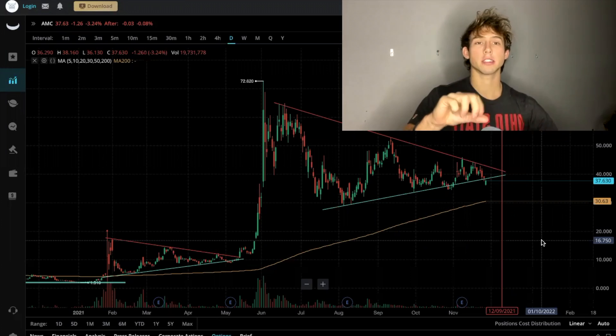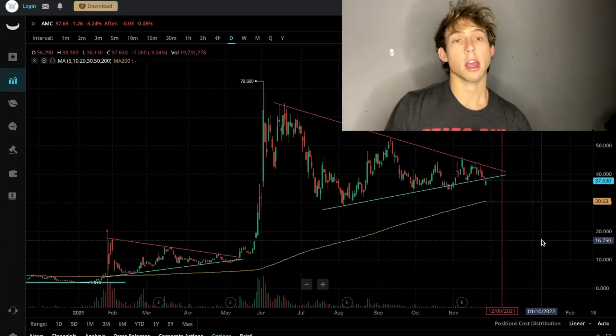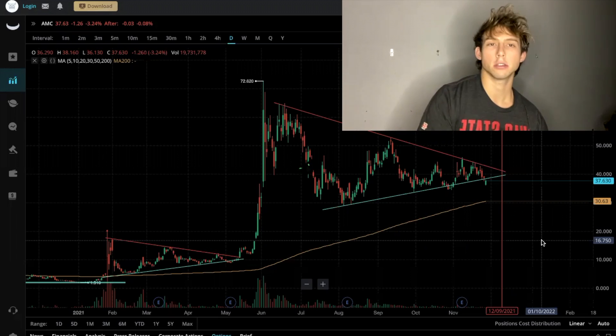What's up YouTube. In this video I'm going to show you guys the AMC technical analysis and where I think the stock is going to go. Stay tuned.